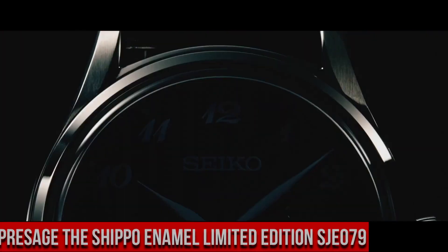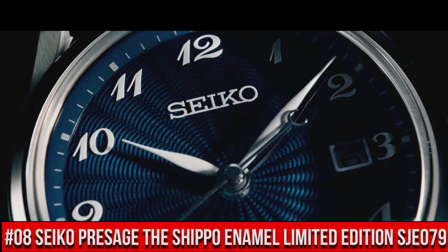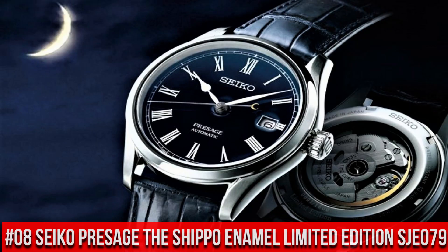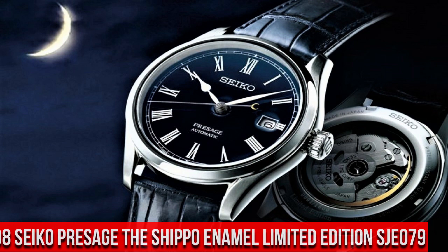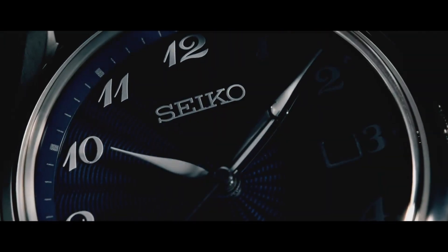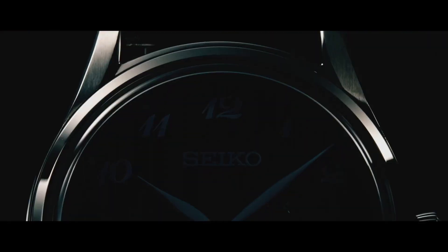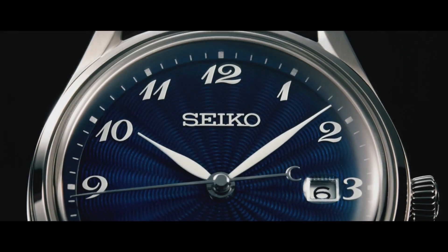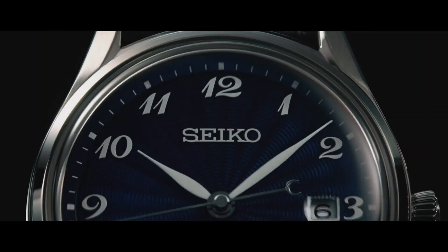Number 8: Seiko Presage The Shippo Enamel Limited Edition SJE079. The price of this watch is $3,800 USD, but this price will vary with time. A box-shaped sapphire crystal includes anti-reflective coating on the inner surface, while the screw-down see-through case back provides a view of the 26-jewel automatic movement with manual winding capability. Water resistance 30 m.